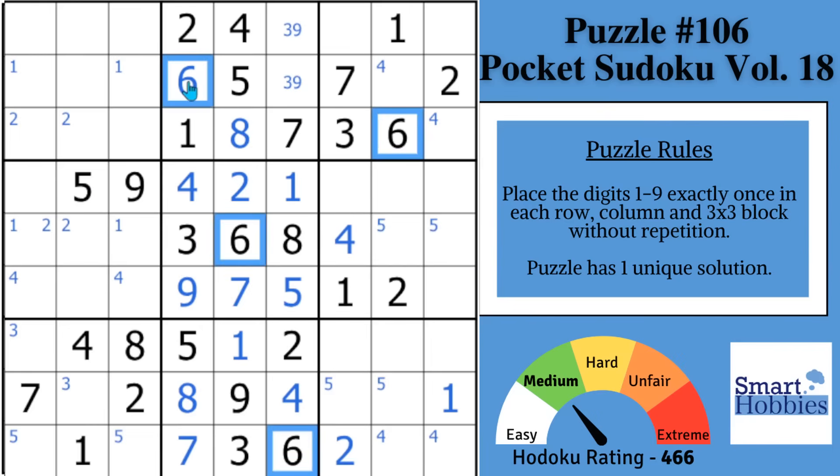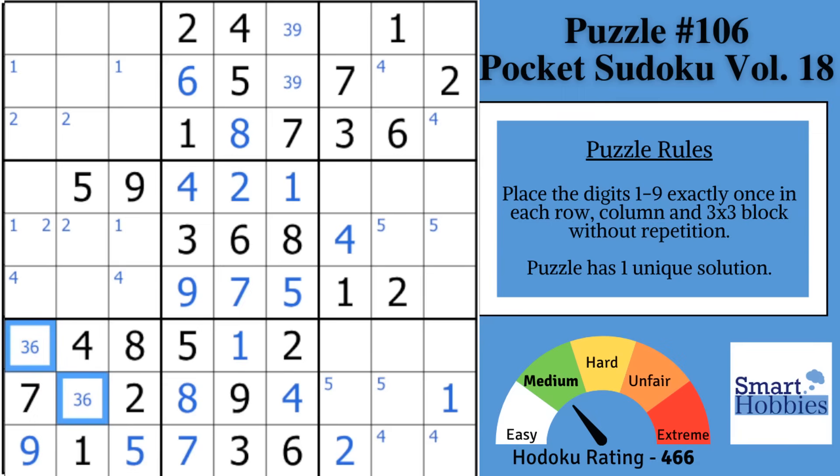Move on to the sixes. You might notice that with this six cutting across here, you have two places for a six in block seven — and they're the same two places as the threes. When you see this situation, you have found a hidden pair: three and six. They can only go in these two spots, so no other digits can go there, which leaves you with a five and nine for the other two cells. But with that nine right there, you know this has to be your nine, which displaces that five — so you can solve the five right away.